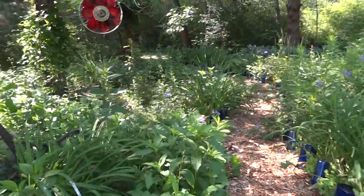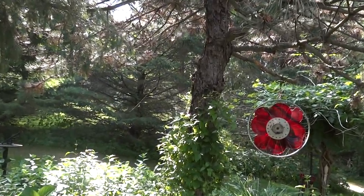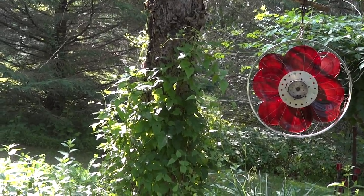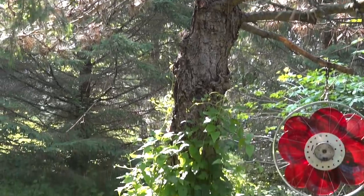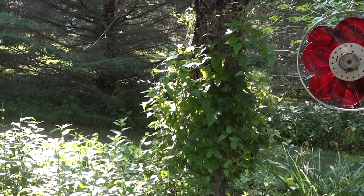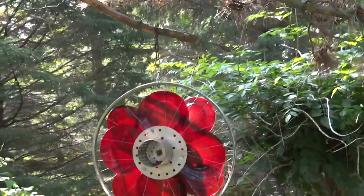I have a sweet autumn clematis on this dying Austrian clematis and it gets tiny white flowers in late August. I don't want it climbing all the way up the tree this year because then I can't enjoy the flowers, so I keep bringing it down and growing it on itself so it will bloom shorter.